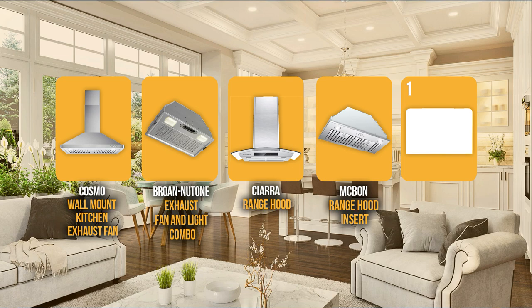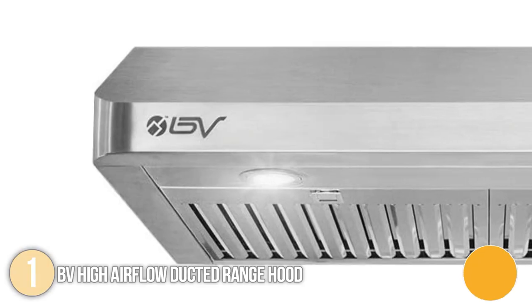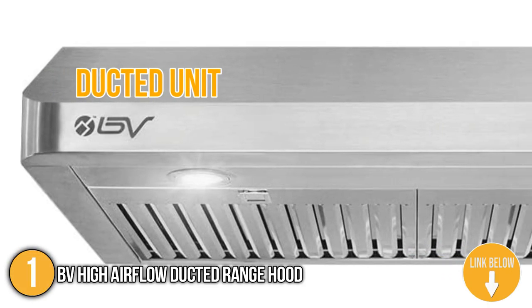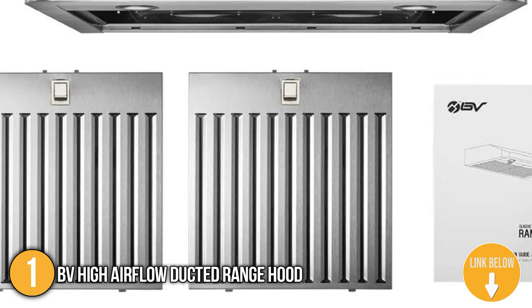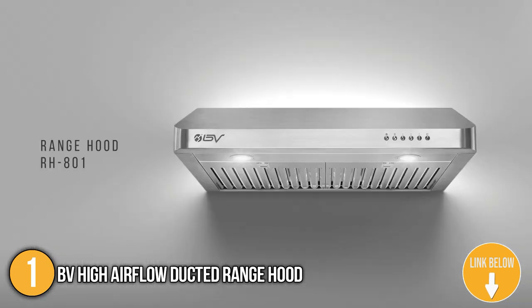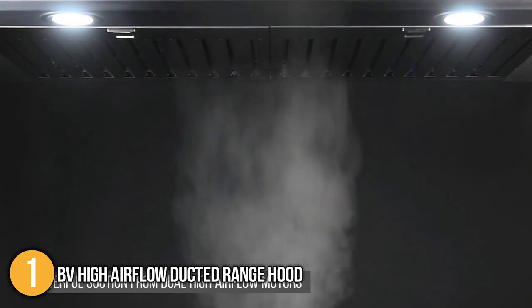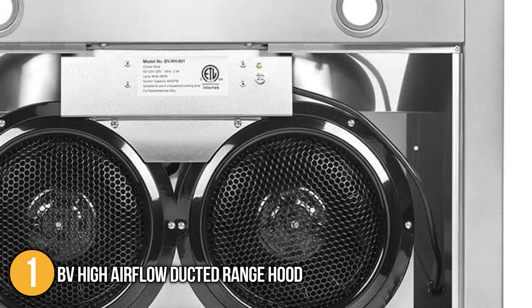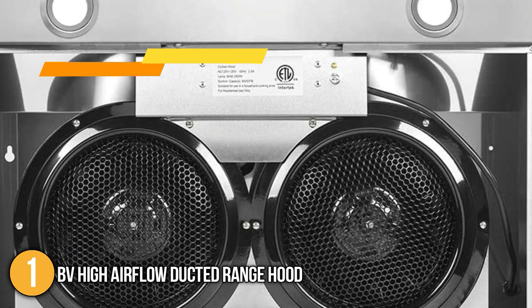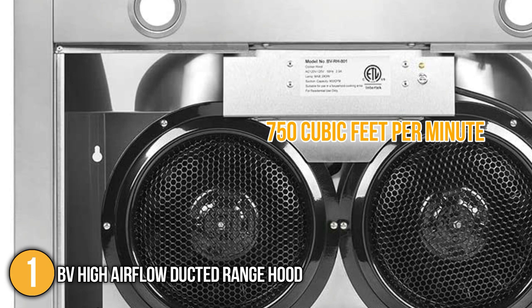And finally, we come to the number one kitchen fan on our list: the BV High Airflow Ducted Range Hood. The BV range hood is a ducted unit with high airflow, lighting, and stainless steel baffle filters. Parts of the range hood can be easily removed and cleaned without specialized tools. As grease-saturated air rises through the filter, it is forced to change direction fast and repeatedly, causing grease droplets to condense on the metal blades and drain into the filter tray. This kitchen fan features dual motors that produce powerful airflow of up to 700 cubic feet per minute, removing most cooking smoke and grease and leaving your kitchen clean and fresh.